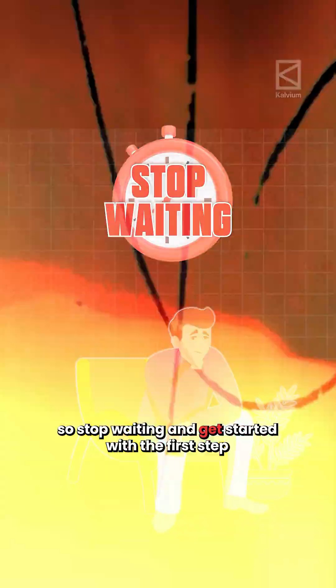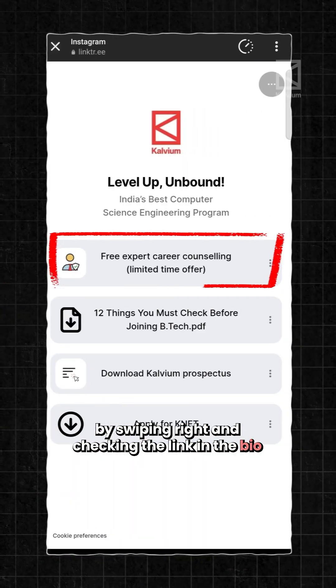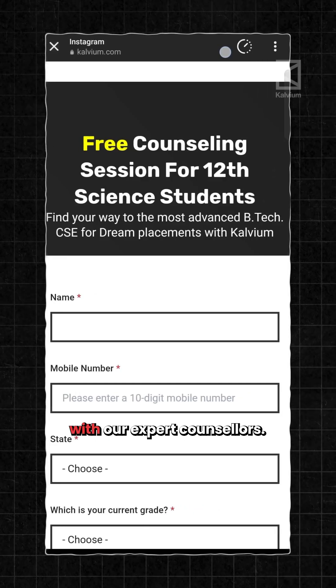So stop waiting and get started with the first step by swiping right and checking the link in the bio to book a free counselling session with our expert counsellors.